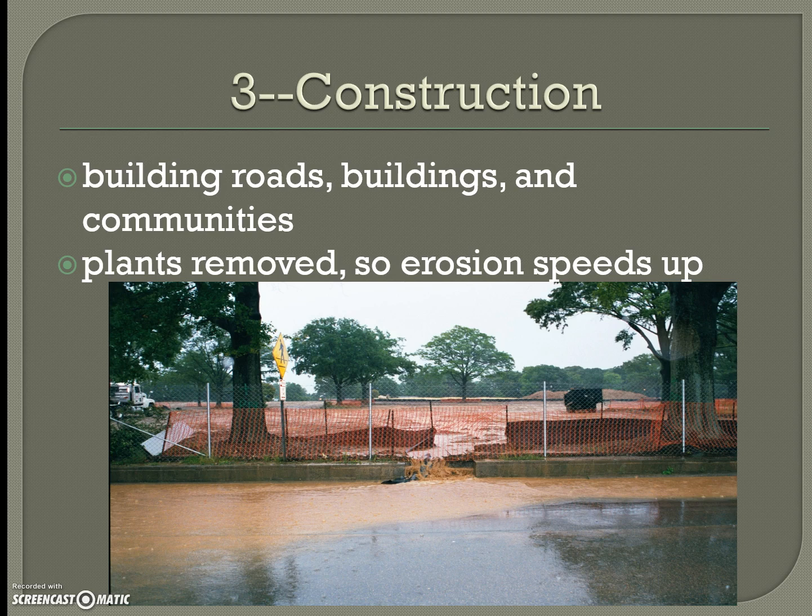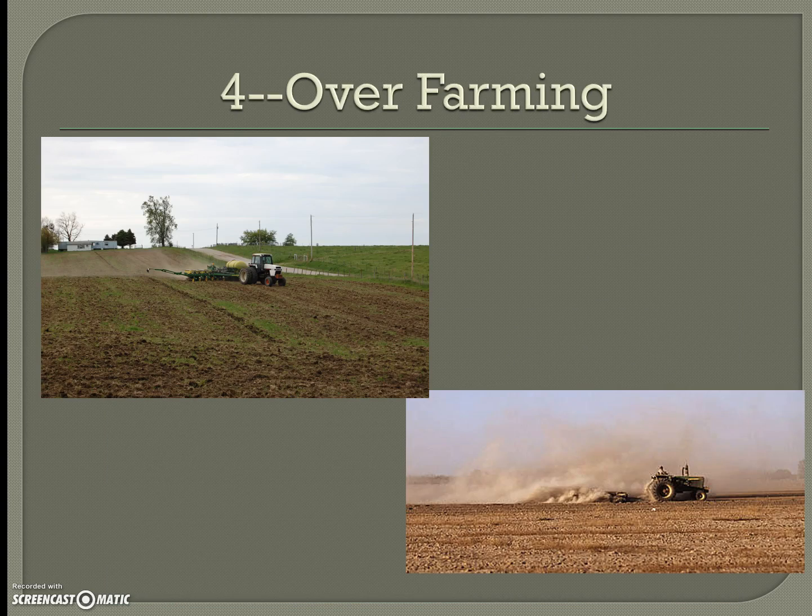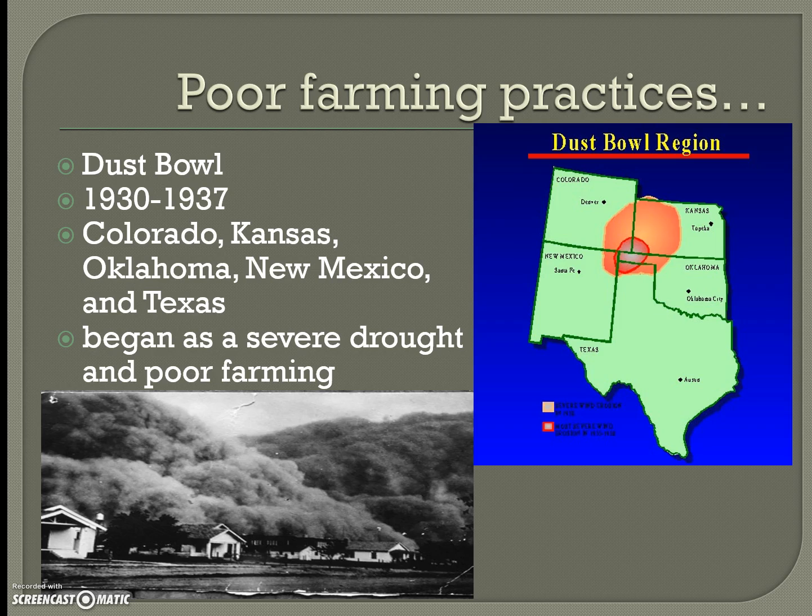The third cause is construction — building roads, buildings, and communities causes soil to erode. When plants are removed, erosion speeds up, though planting vegetation can slow it down. As a growing population, construction is inevitable. Number four is over-farming, where people use more land than needed or move to new land and don't take care of it, which creates a serious problem for soil conservation.